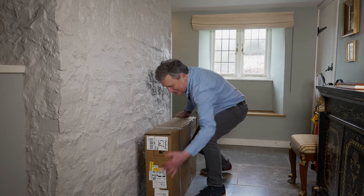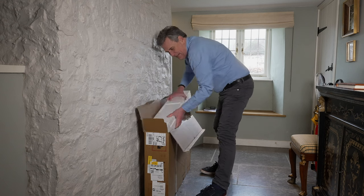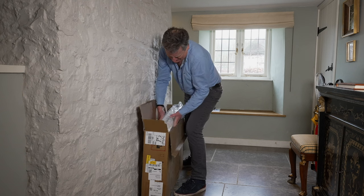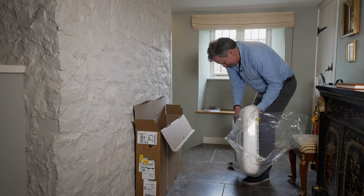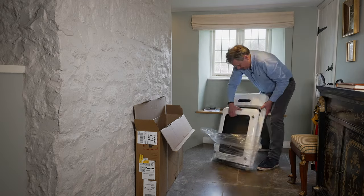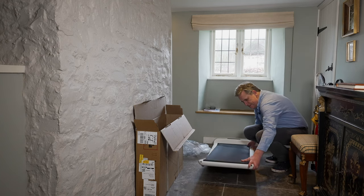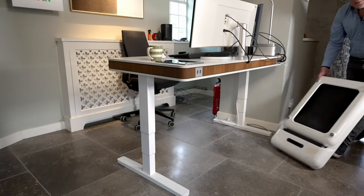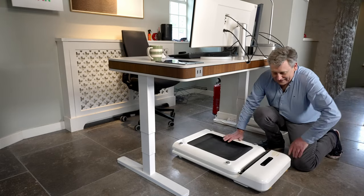First of all — oh my god, this thing's heavy. First of all, get it out of the box. I've nearly had a coronary getting this thing out of the box. Thankfully they put some wheels on it, so it's a little bit easier to move about.